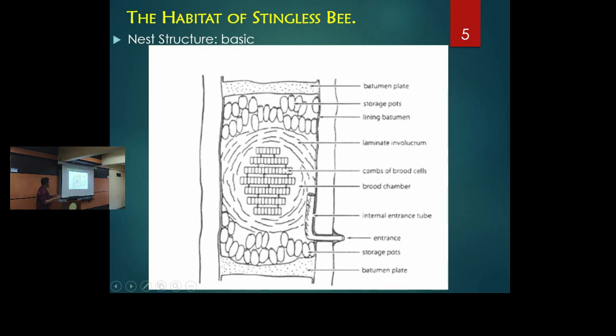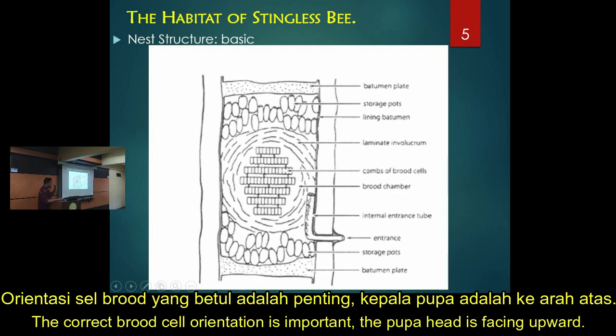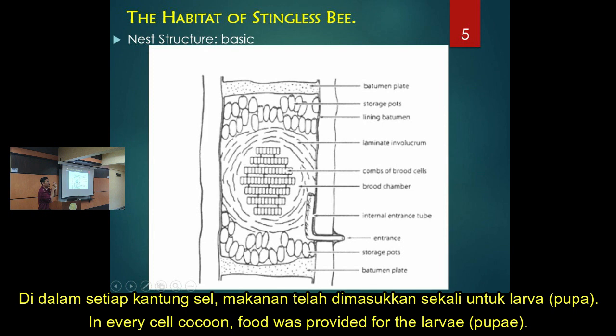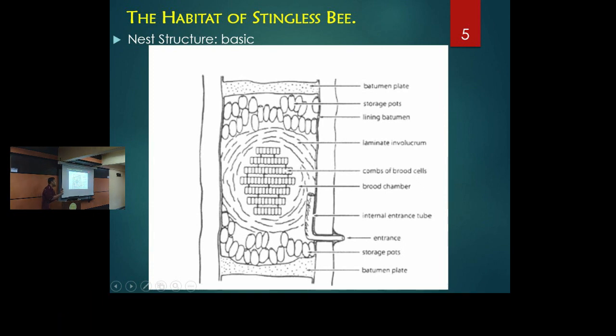The brood cells are horizontal for most stingless bee species. Some species have vertical brood cells, but stingless bees are horizontal. The orientation is very important - if the entrance is here, the pupa or larva inside the brood cell has its head on top. The cell already contains royal jelly food for the larva, so if it falls down, the pupa may drown.